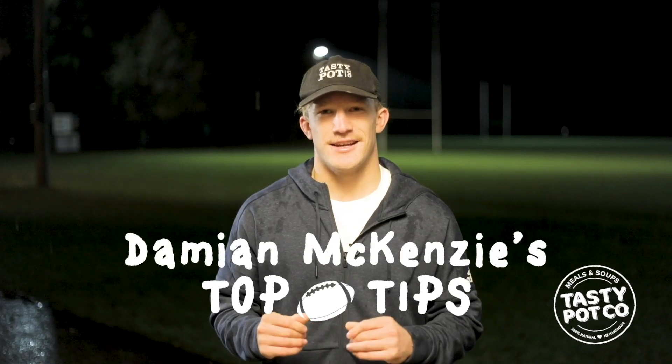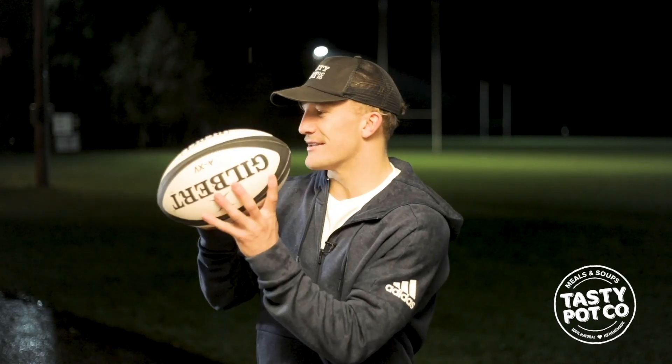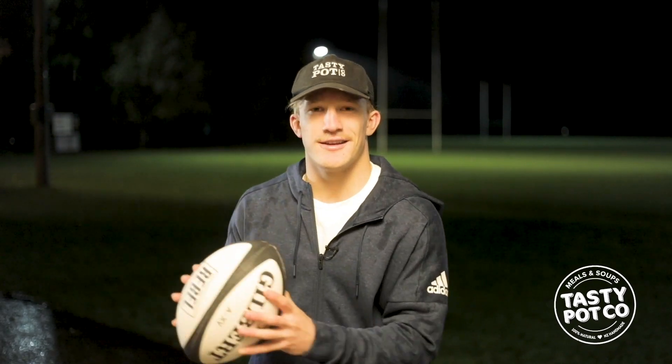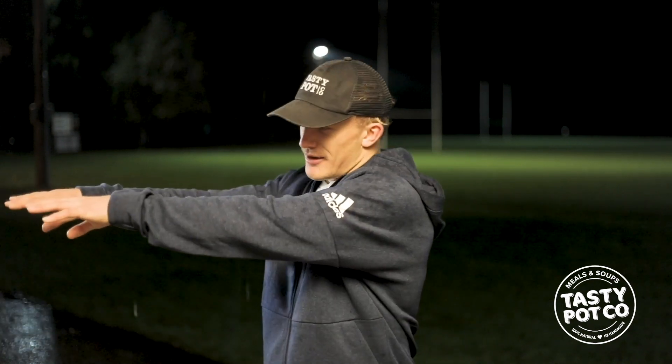The first tip for catch and pass, a real important one, is making sure you have your hands towards your target. So I've got my hands up, giving my mate a target, catch the ball nice and early, and then when I'm passing the ball I make sure I pass and follow through and point my hands to where I want the ball to go.